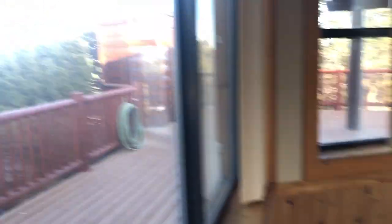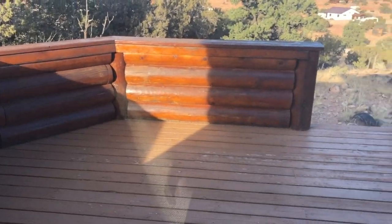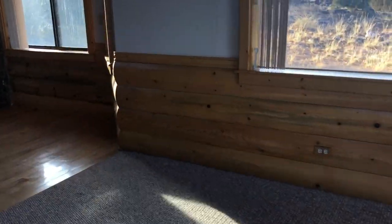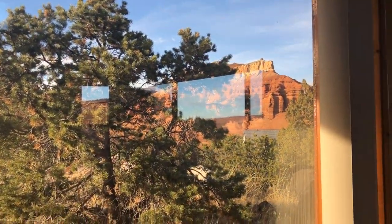We got a really nice big wrap-around porch. I would show you guys the view but I don't want to give away my location too much — just trust me, the view is amazing, million-dollar view. As you can see right there — wow, red rock. Beautiful.